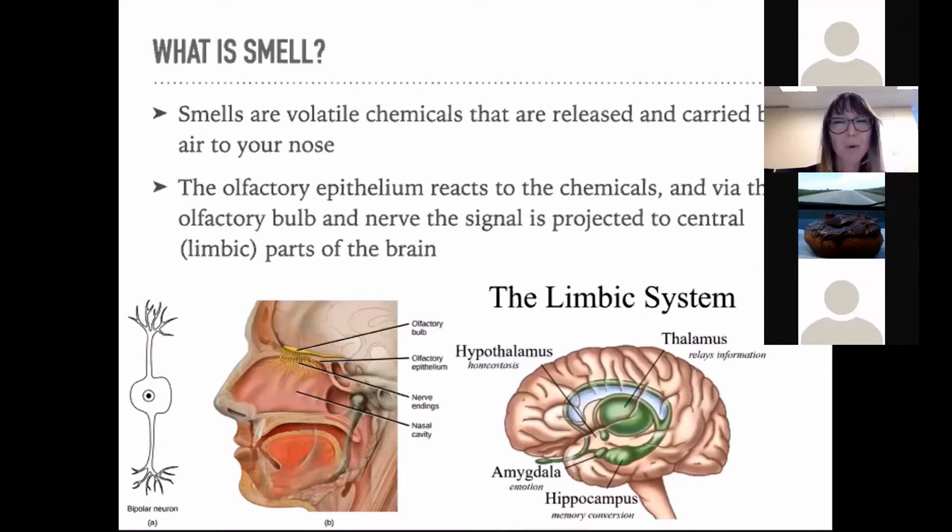There are around 400 different types of specialized sensor proteins known as olfactory receptors in our noses. One odor molecule can activate several different olfactory receptors, and any given receptor can be activated by several different types of odor molecules. This flexibility allows us to detect around one trillion different kinds of smells.